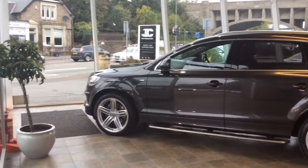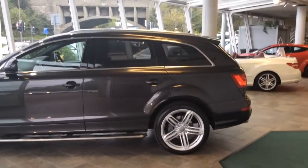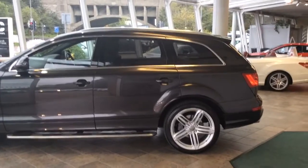Welcome to Clark Motor Choice and today we have a stunning example of an Audi Q7. This is your S line model. It's a 2014 plate. It's done just over 56,000 miles.